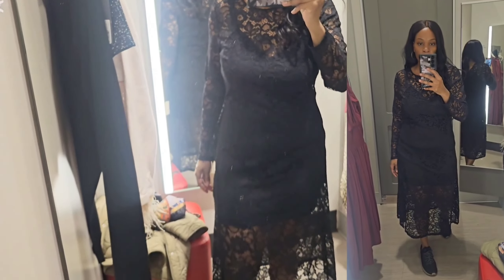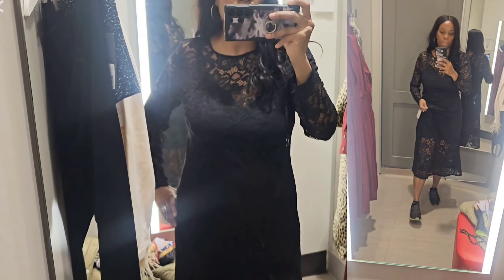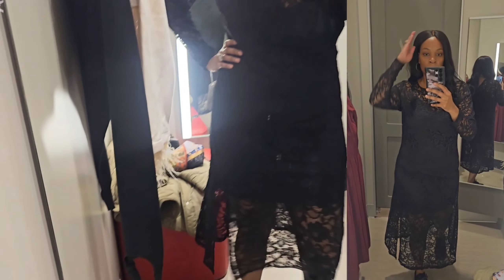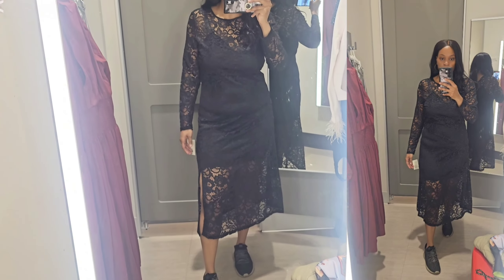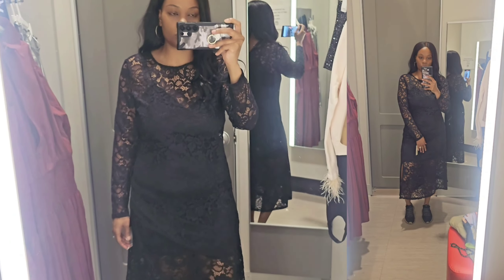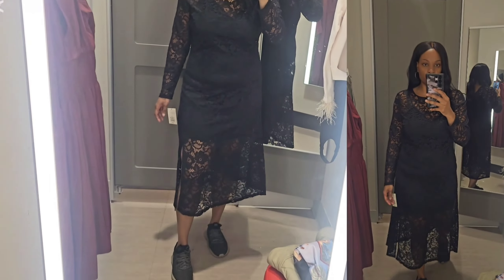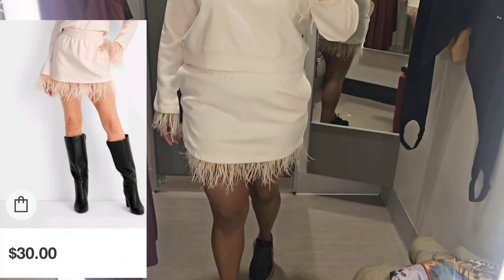Next, I tried on this lace dress. I tried it on in a size large. I believe it retailed for $45. What I hate about it is I didn't notice it had a slit at the side. It just gives me funeral vibes. I would not purchase this. I don't think it's attractive at all — it's shapeless, not my cup of tea.